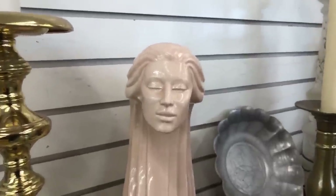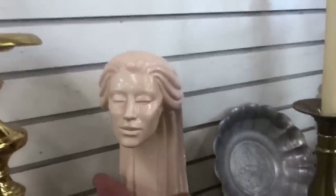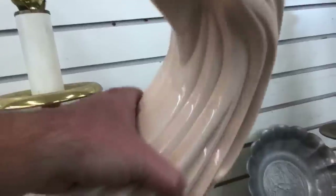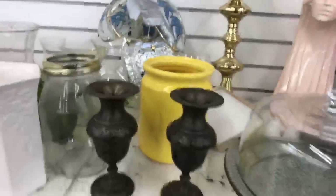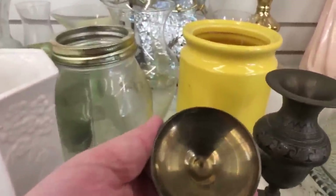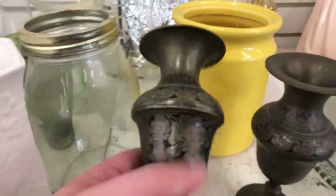That is really scary actually looking at that. It almost looks like a giant tongue. Like this — it's like a giant tongue. Alright, you see these everywhere, these little things. I think they're from India. You see them all over the place.